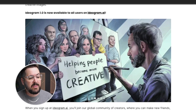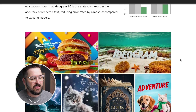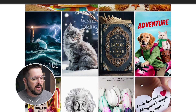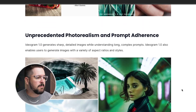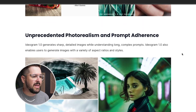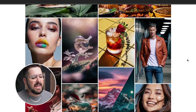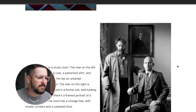If we scroll down, it's got some examples, and it talks about the state-of-the-art text rendering with some really cool examples. You can see that they've actually generated images where it interprets the text almost flawlessly, which is unreal. Then it talks about the unprecedented photo realism and prompt adherence — sharp, detailed images. I've just truly been pretty mind blown. They give really detailed examples of prompts where they give intricate details that the AI can handle really, really well.